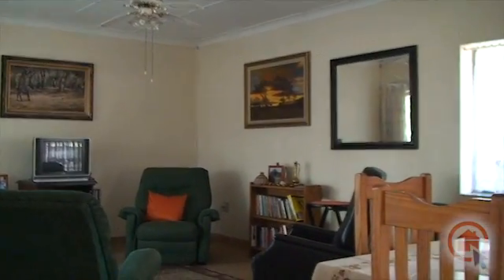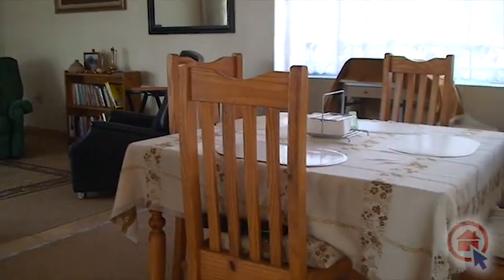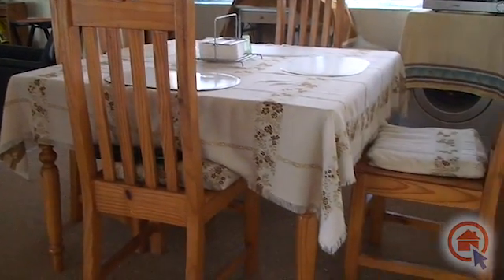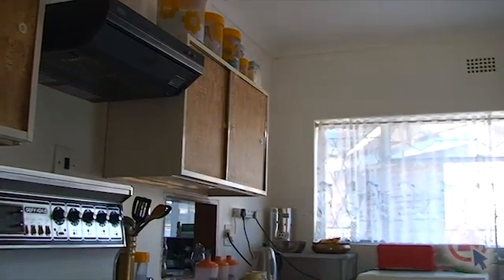A spacious open-plan lounge and dining room. The kitchen has ample cupboard and worktop space.